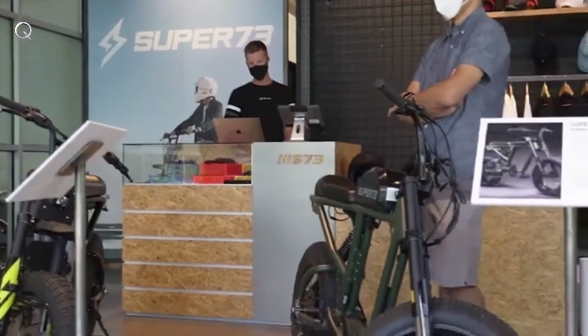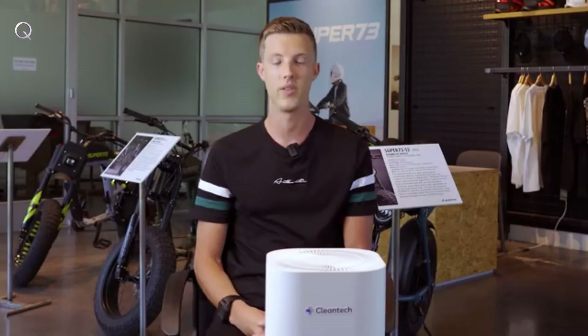At Super 73, especially during this time with COVID, we want to make sure that we set up all the right precautionary requirements. And that's why we offer UV hospital-grade filtration, so it's something safe that you can come in and feel comfortable.